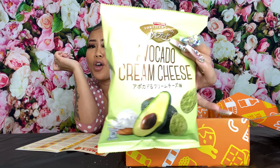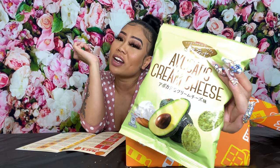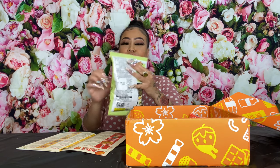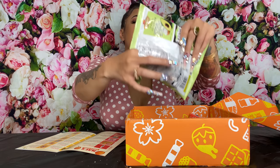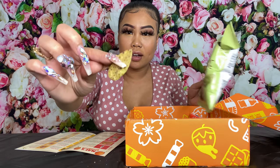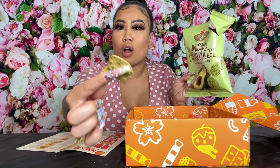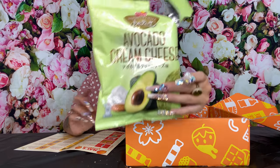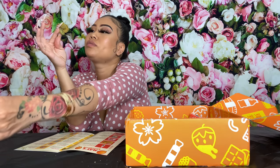Avocado cream cheese — this sounds right up your alley! For any avocado lover out there. Frito-Lay avocado cream cheese — these are made by Frito-Lay, a familiar brand. They are chips. These look like they're going to be good with an avocado guacamole. I give these a nine out of ten! This would be bomb with some guac. Dip it in some salsa — this is good, I like these!